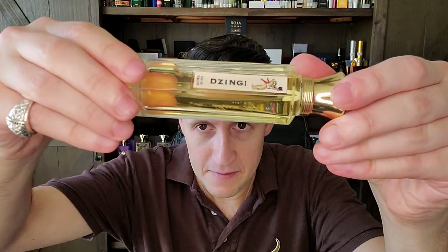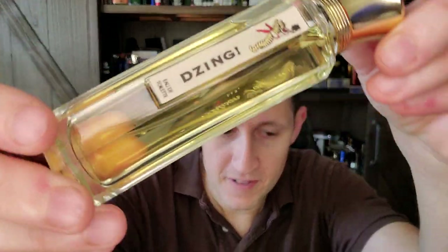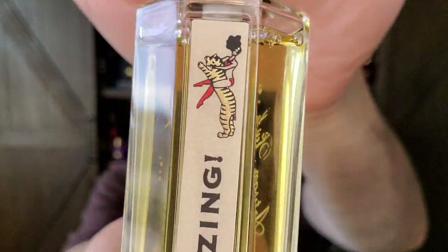This next one is specifically jonquil — a certain type of daffodil, a certain type of narcissus. It's called Zing by the house of L'Artisan Parfumeur. Look at that wild woman riding the tiger. It's leather, ginger, saffron, iris, caramel, jonquil, cedar, tonkin musk, costas, and castoreum — a little animalic. It smells like an updated Russian leather to me, a niche Russian leather. This was 1999, and it's also discontinued. But if you can find a bottle without paying big money, grab it if you like leathers.